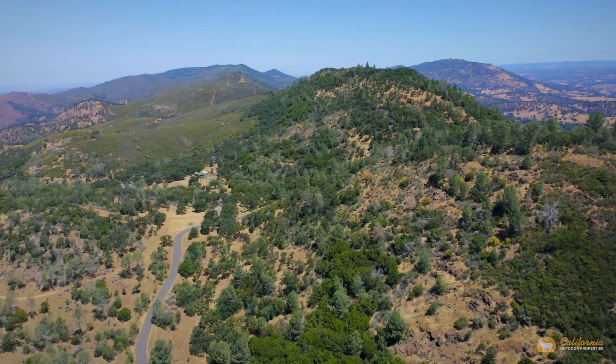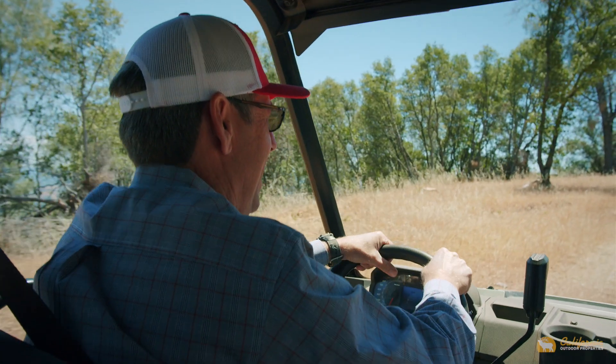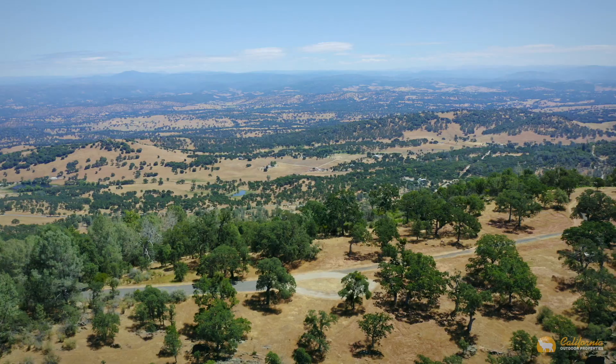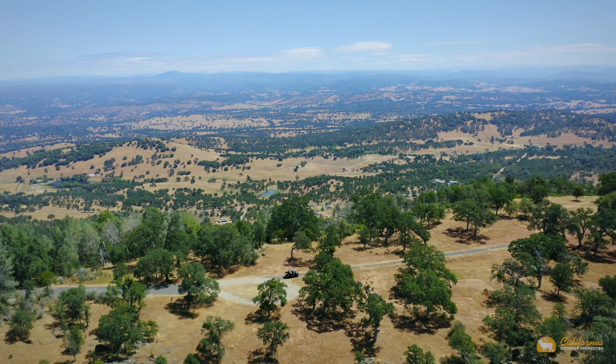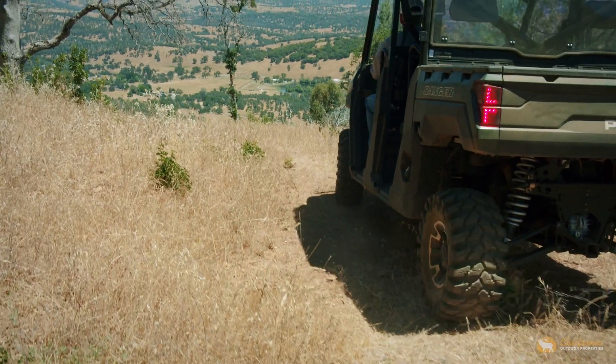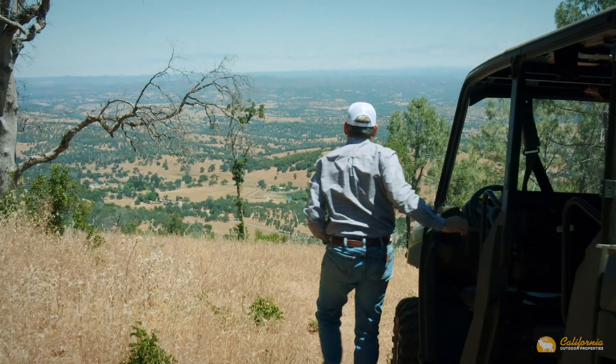Comprised of five separate parcels totaling over a thousand acres, the land has a multitude of features that are hard to find in one place. There are pastures, springs, seasonal creeks, ponds, beautiful heritage oak trees, and a ridgetop vista that affords spectacular views in all directions.